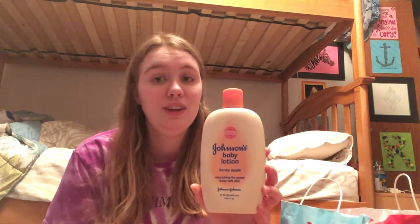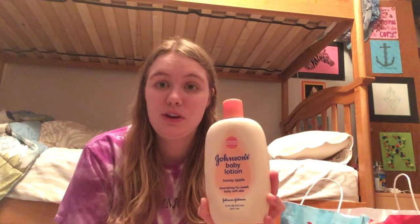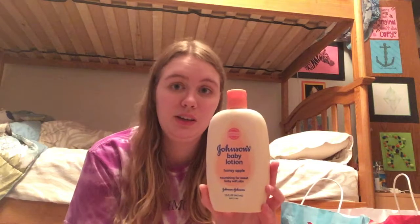Then I have the Johnson's Baby Lotion in Honey Apple. This one smelled delicious, and Johnson's Baby Lotion is one of my favorite moisturizers because they're really moisturizing. Sometimes if you put too much on they can be a little greasy, but I really enjoyed this one and may repurchase it in the future.